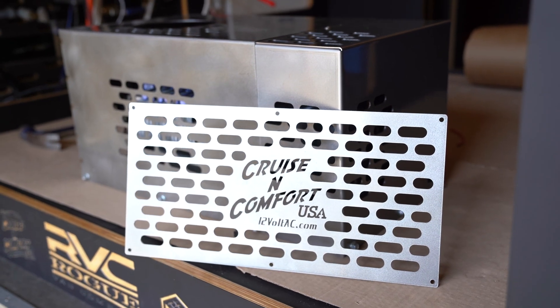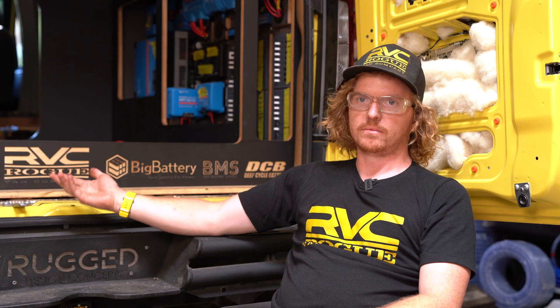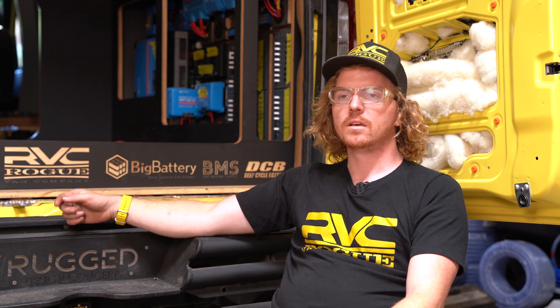We have a 48-volt air conditioner from Cruising Comfort, which is an awesome unit. It pumps out 12,000 BTU at 16 amps, which reinforces why it's nice to have a 48-volt system for such big items.